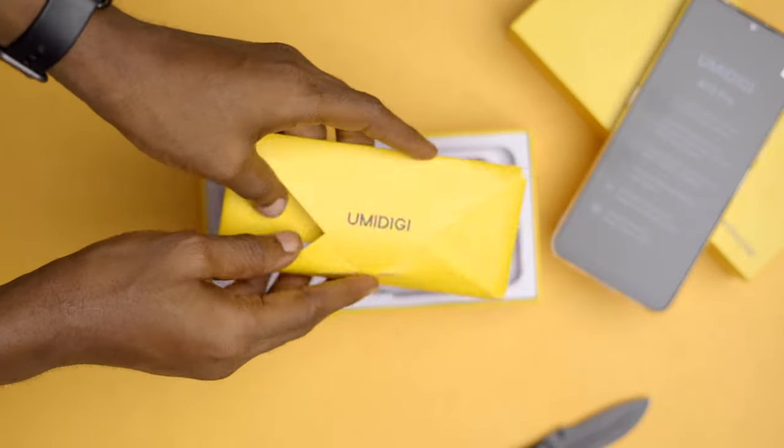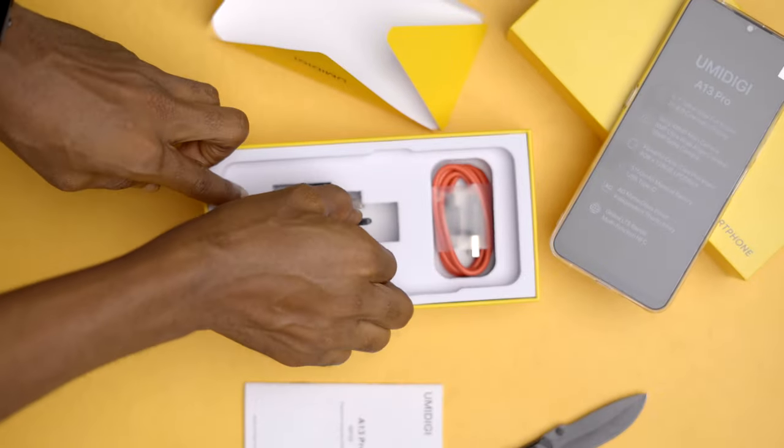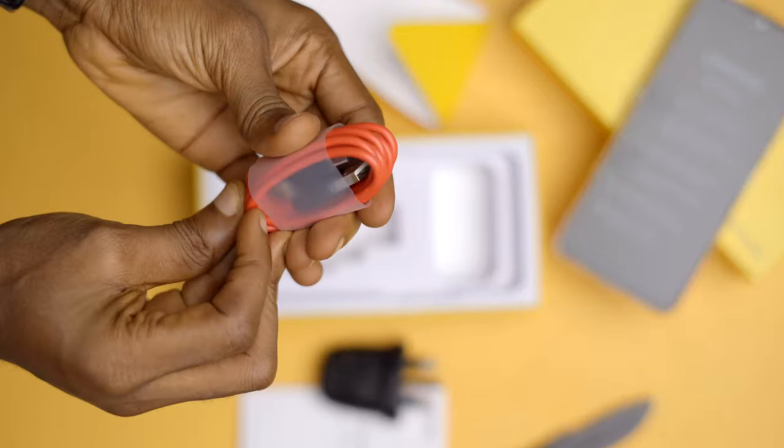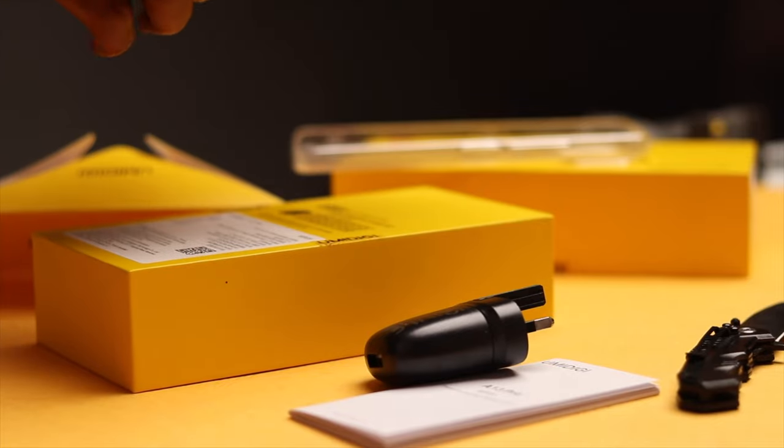In the box, we have the phone, an envelope containing the SIM tool, a thank you note as well as some info about the device. You also get a round 10W charger brick with this device as well as a red USB-C cable, and that's it. No earphones, but at least we get a charger and cable.